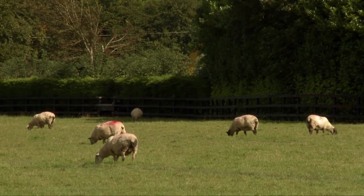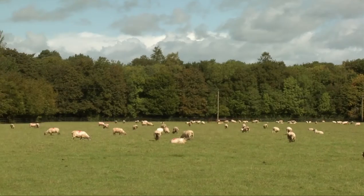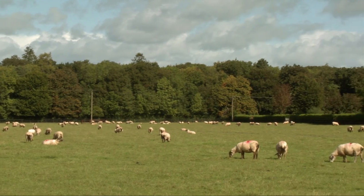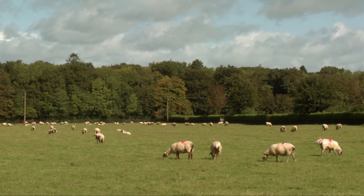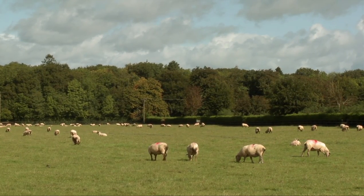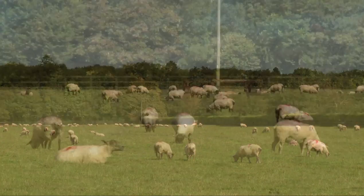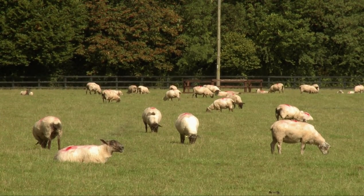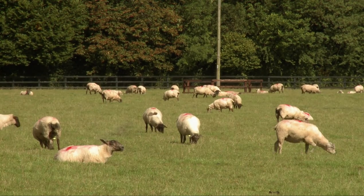Sheep are light on their feet, and therefore won't damage ground when it is wet underfoot. In fact, their tiny feet will actually help to repair land that has been poached or damaged by grazing horses. In so doing, they perform the job of a tractor and roller at a time of the year when the land is too soft for this type of machinery to be used.